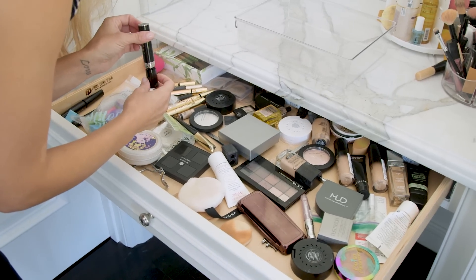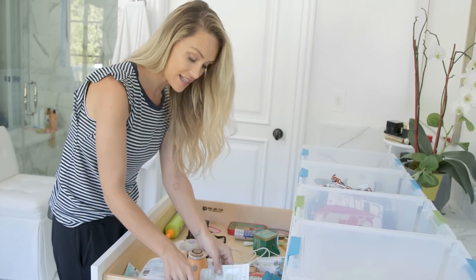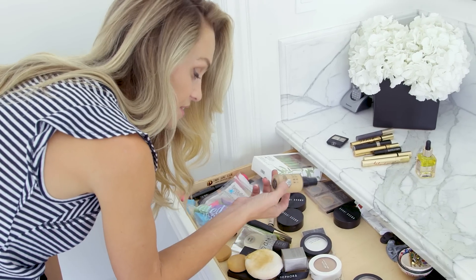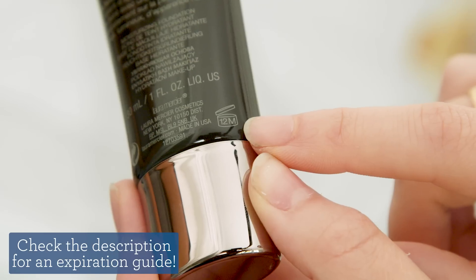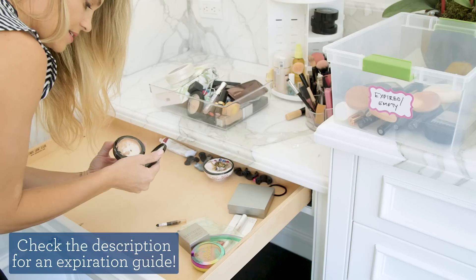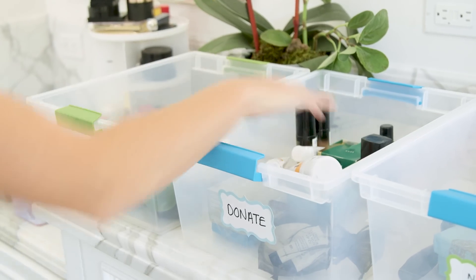When it came to makeup and skincare products, I made sure that it wasn't expired first. I have tons of the same face wash — really old, like years old. Most makeup products have this little symbol on the label that'll tell you how long they'll last for. Stuff that was expired or empty went into a third pile to recycle. And finally, I noticed I had a ton of product I tried and didn't love, so those went into the donate pile.